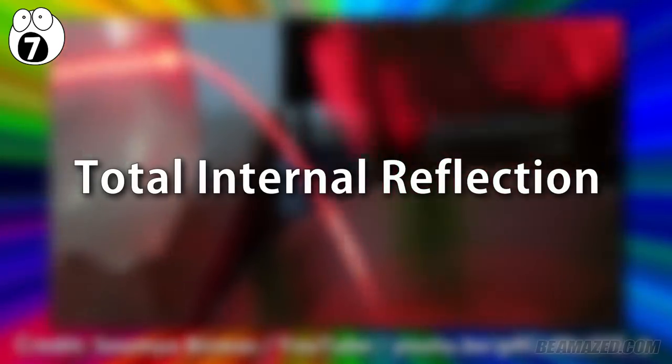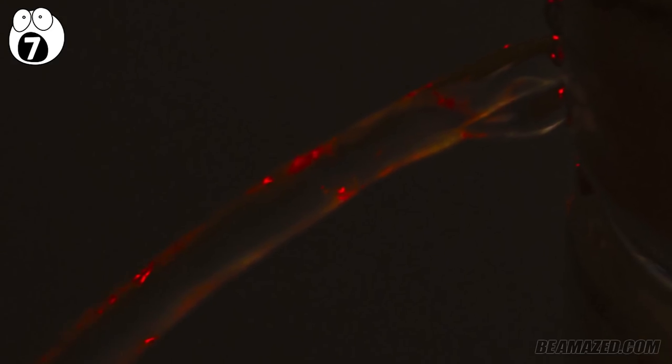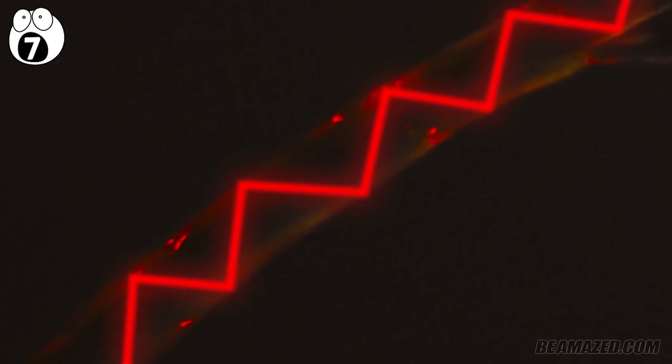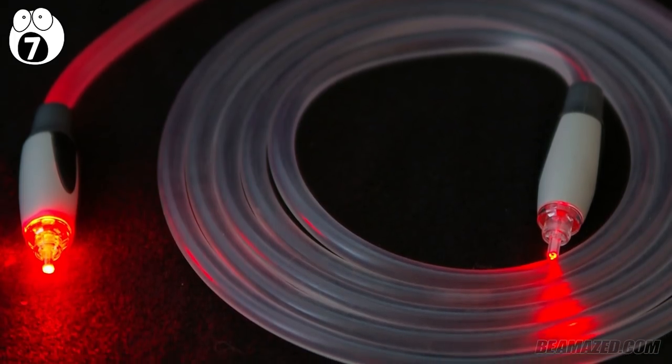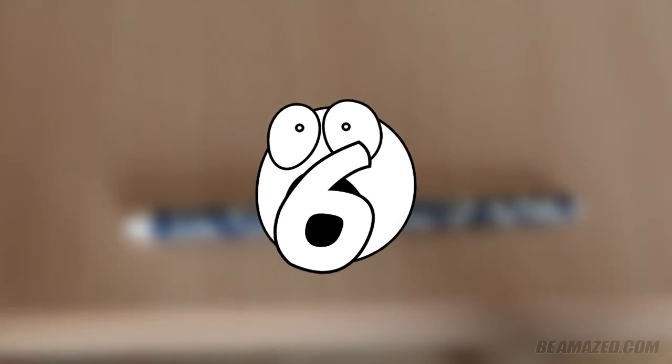What you have just witnessed is something called total internal reflection. The laser beam reached its critical angle within the flowing water. Since the space within the streaming flow is limited, the light continues to bounce around inside the water, following its direction, and allowing it to bend away from its original straight path. Optic fibers today benefit from this very phenomenon, all thanks to this nifty little light-bending trick.